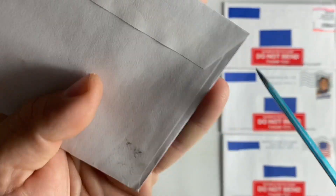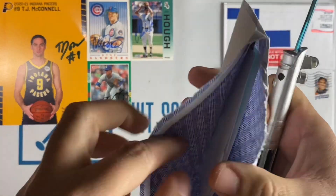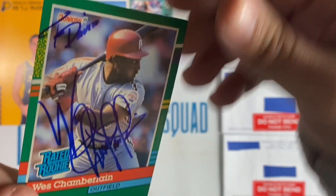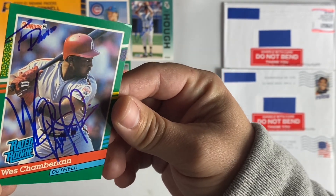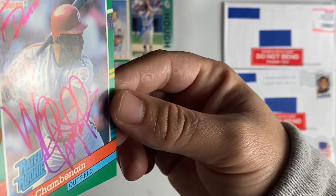Next up coming out of Illinois — we have Wes Chamberlain. He personalized it and signed his rated rookie. What a great signature, thanks Wes.